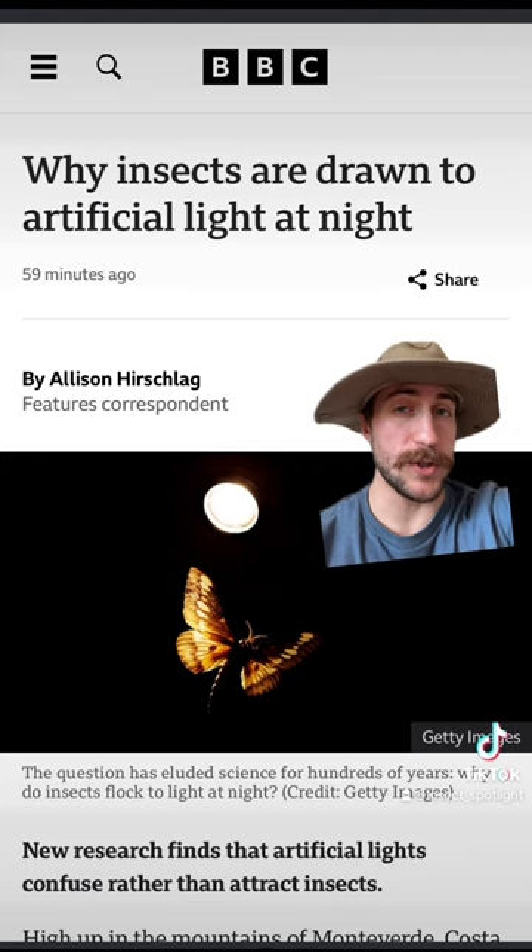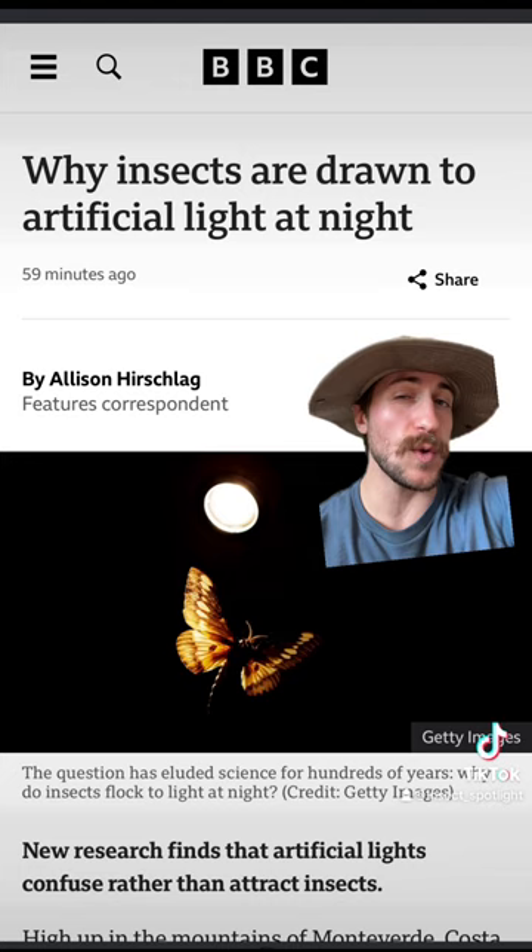Absent of artificial light sources, the only real light at night comes from the sky, and insects use this to orient themselves. So long as the light is shining above them, they're oriented correctly.